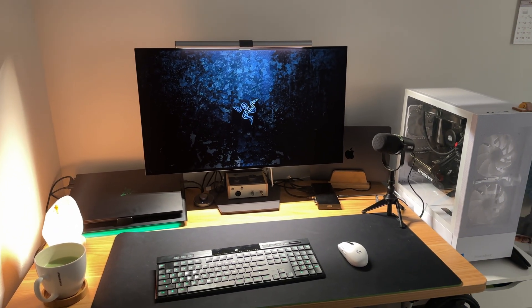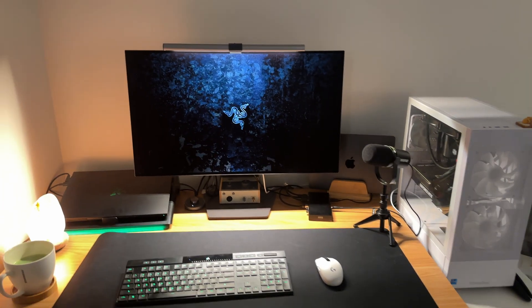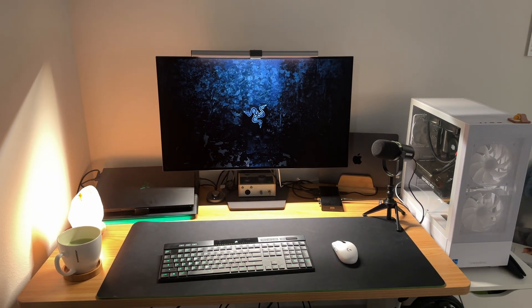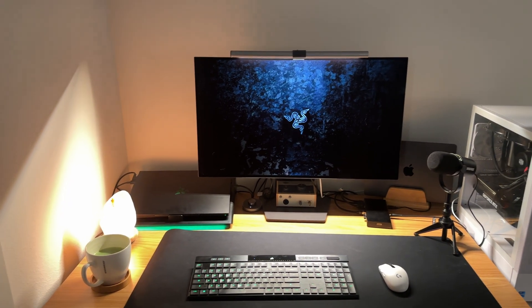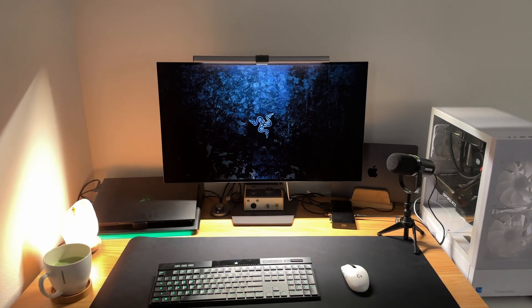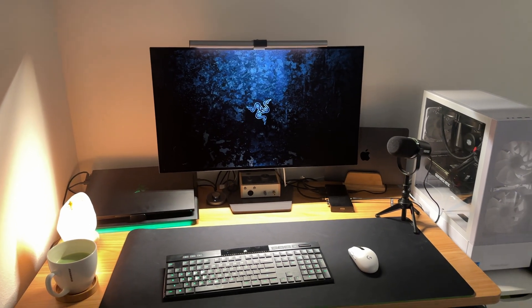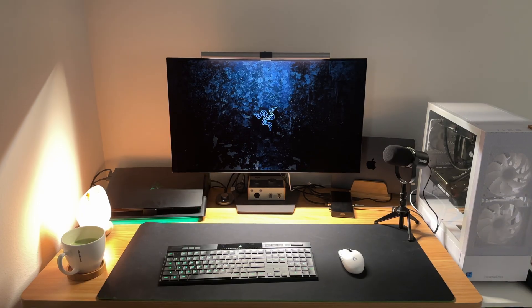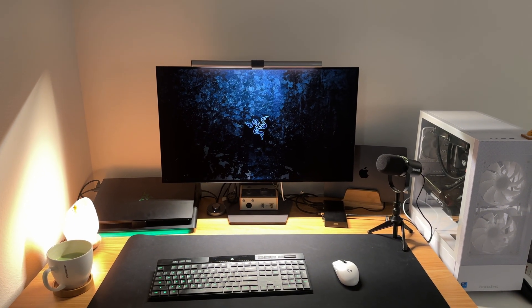Anyway, hope you all enjoyed the video — this is a little sneak peek into my gear, what I use, and why I use Windows and Mac as my main operating systems and how you can set up a hybrid workstation. Hope this was helpful — let me know what you all use down below and I'll see you next time.